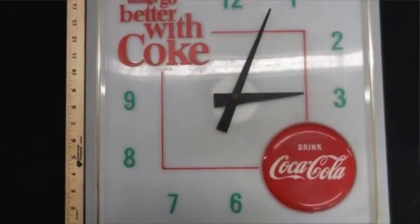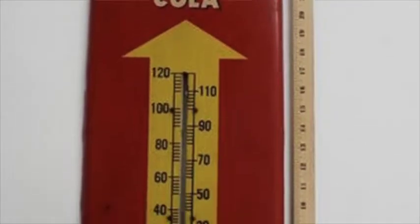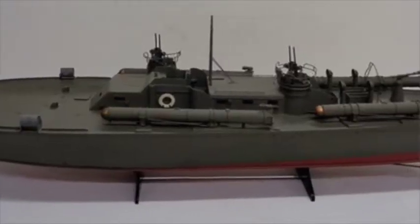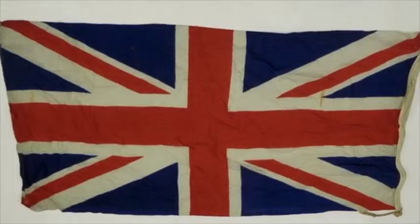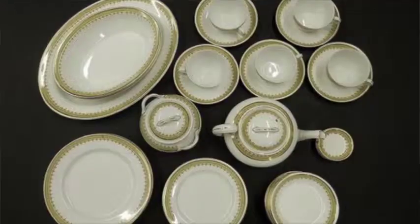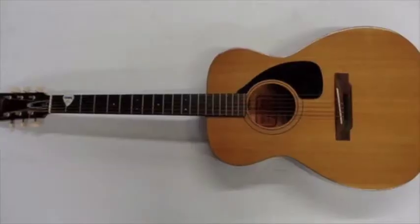Collectibles include a Coke clock, a Royal Crown thermometer, a large remote-controlled PT boat made by a master model builder, a World War II Union Jack, Johnson and Brothers dishes, Oriental rugs, prints, and paintings. Musical instruments include a Yamaha guitar and a Muller clarinet.